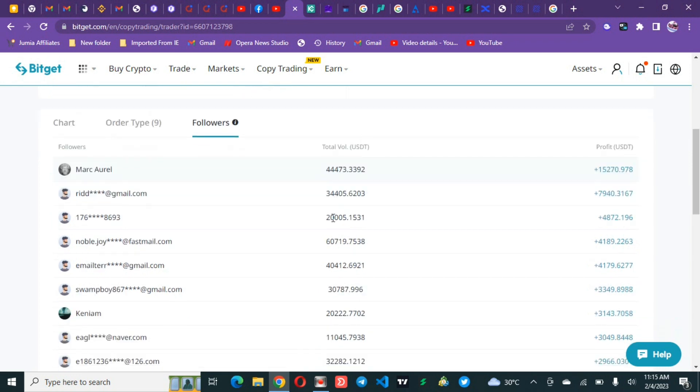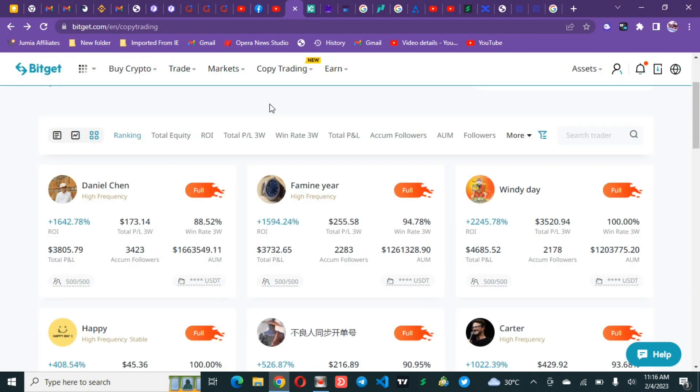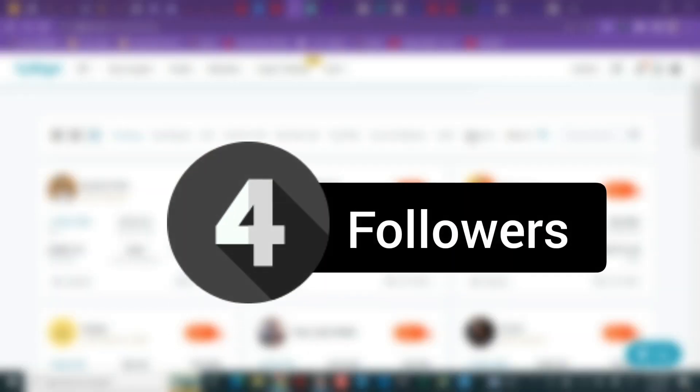In 87 days, this follower made $15,000 extra on a $44,000 trading volume. Another follower has a $34,000 trading volume and made $7,900. A third has a $220,000 volume and made $4,000 something. The amounts differ possibly because of when they joined or their settings. We now go back to the fourth metric — the followers count — to filter our list of traders and pick the best one.